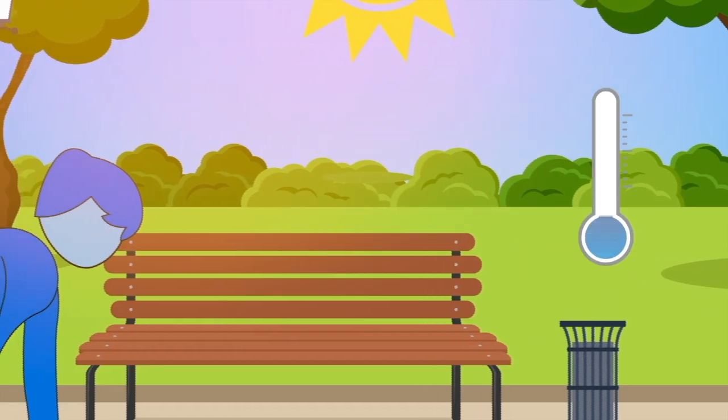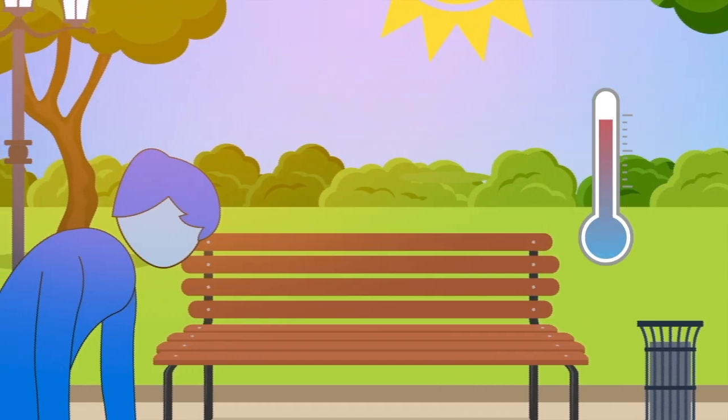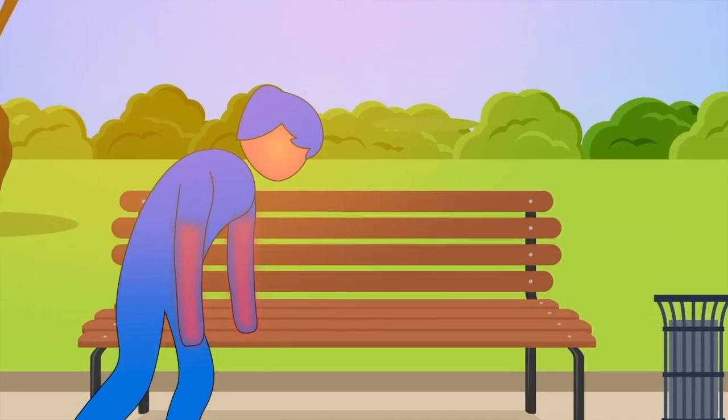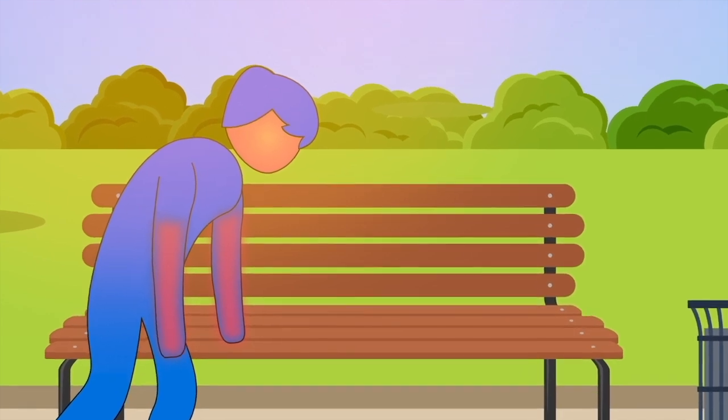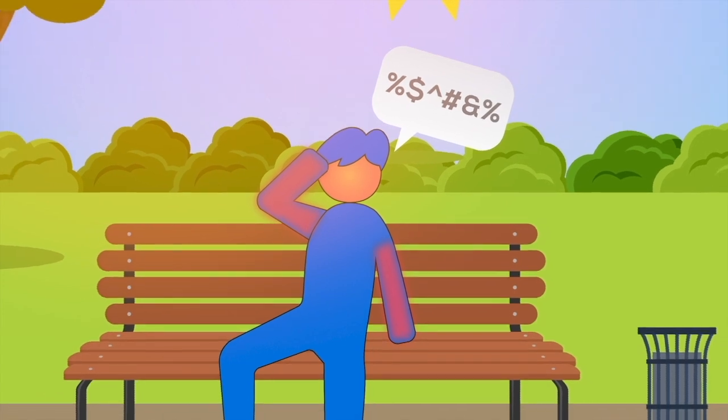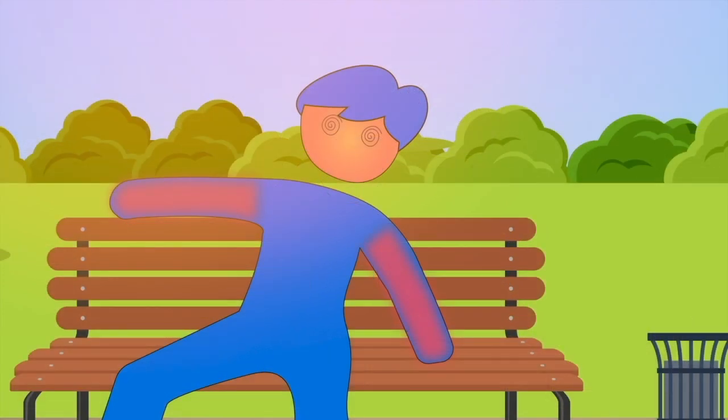The temperatures can rise to a very high level of 104 degrees Fahrenheit or 40 degrees Celsius. Our body cannot keep up with such high temperatures. The skin becomes dry, hot and red. The person may have slurred speech, have seizures or may lose consciousness.